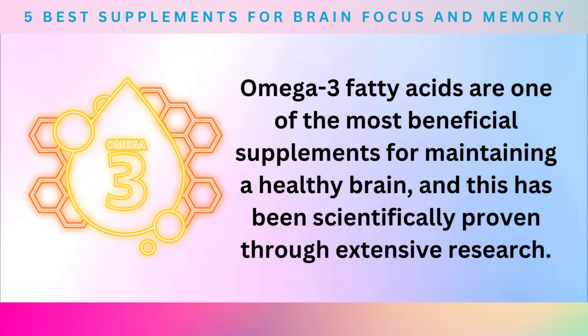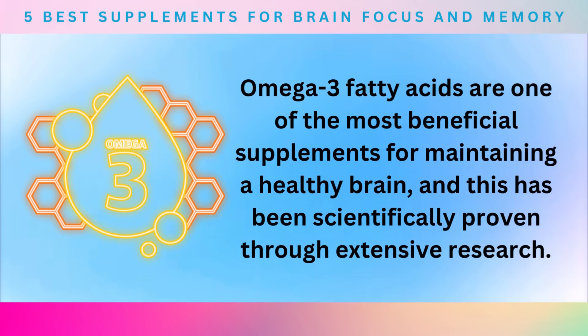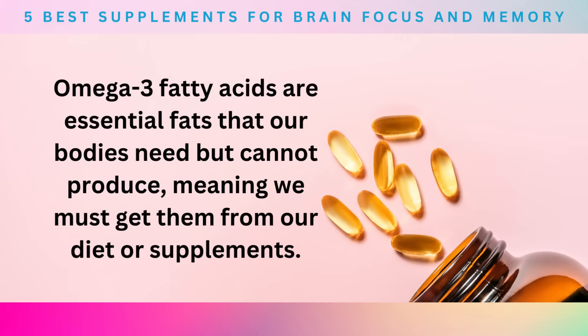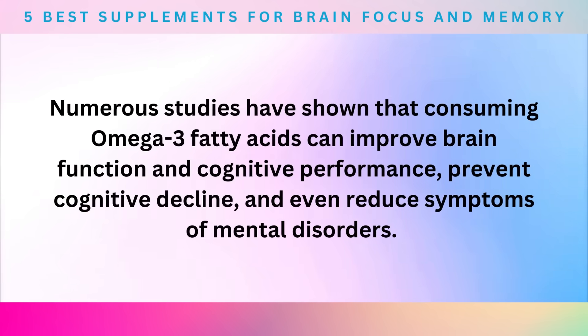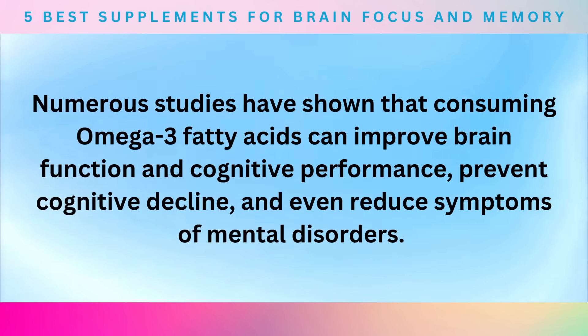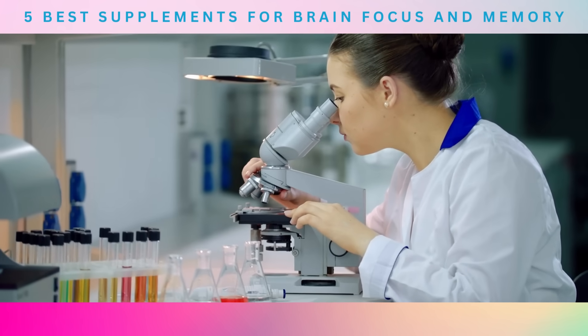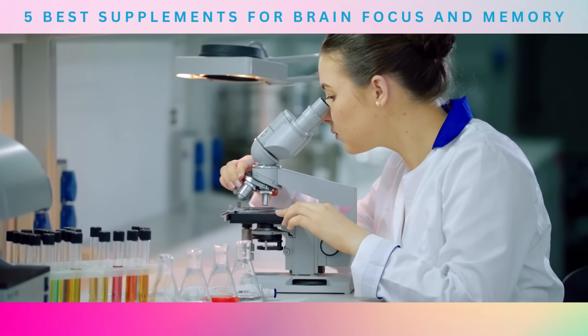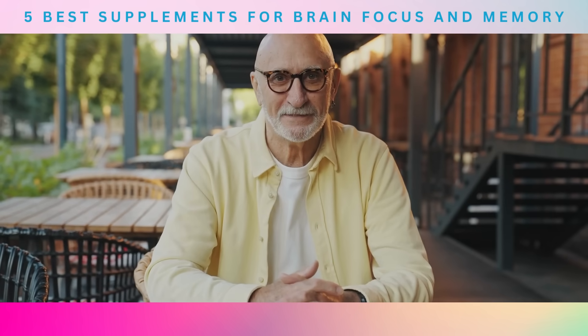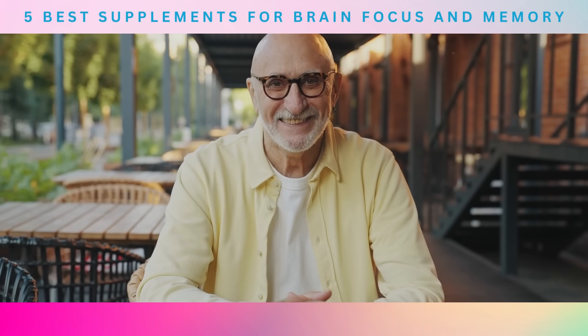Omega-3 fatty acids are one of the most beneficial supplements for maintaining a healthy brain, and this has been scientifically proven through extensive research. They are essential fats that our bodies need but cannot produce, meaning we must get them from our diet or supplements. Numerous studies have shown that consuming omega-3 fatty acids can improve brain function and cognitive performance, prevent cognitive decline, and even reduce symptoms of mental disorders. One study published in the Journal of the American Medical Association found that elderly individuals who consumed omega-3 fatty acids had a 40% lower risk of cognitive decline compared to those who did not.